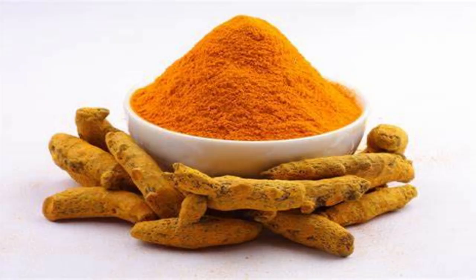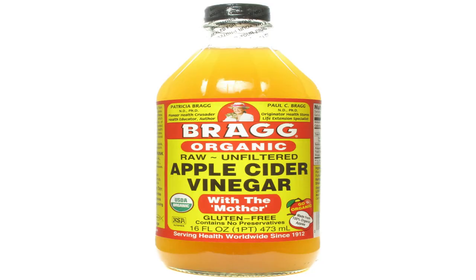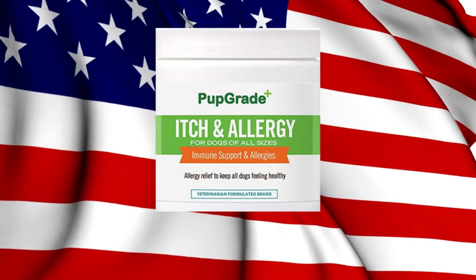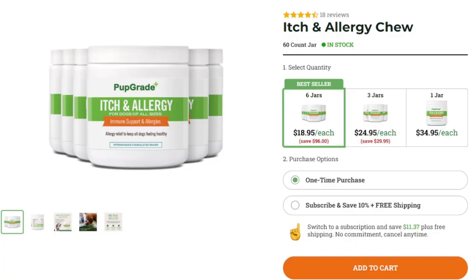Pros: Premium blend, includes turmeric, great for dogs of all ages, appealing flavor and scent, made in USA, excellent US-based customer service, 30-day risk-free money-back product guarantee. Cons: Only available online.